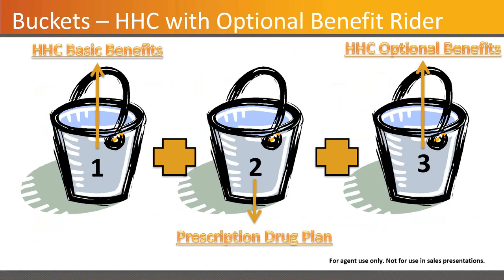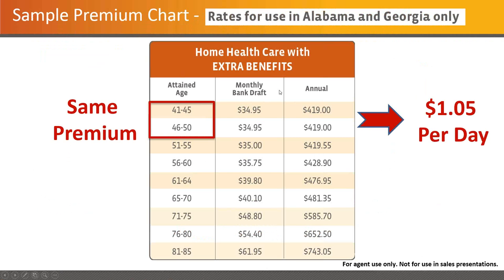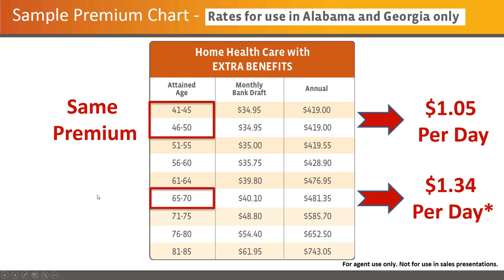Once you have the base benefit and the optional benefits, you have three different buckets you're drawing from: the basic benefits, the prescription drug plan, and the optional benefits. The price is very, very affordable — it's about $10 to $12 more per month for the optional rider in the 41 to 50 age group, bumping it to about a dollar a day. The annual combined premium for the two is $419 — those are Alabama-Georgia rates. For a 65-year-old client with a $481 premium, when you net out the Rx benefit, it's about $0.64 a day.